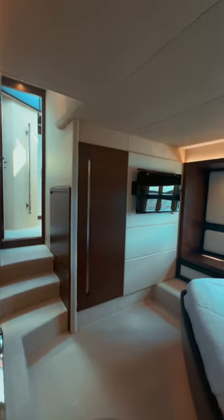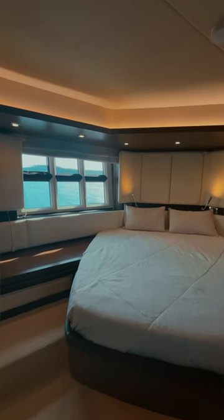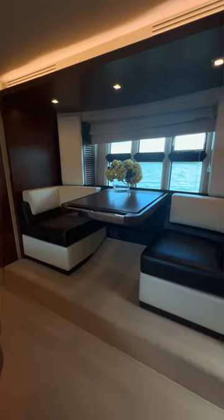Down here we have the master cabin. It's equipped with a big closet, a TV, and also a separate toilet.